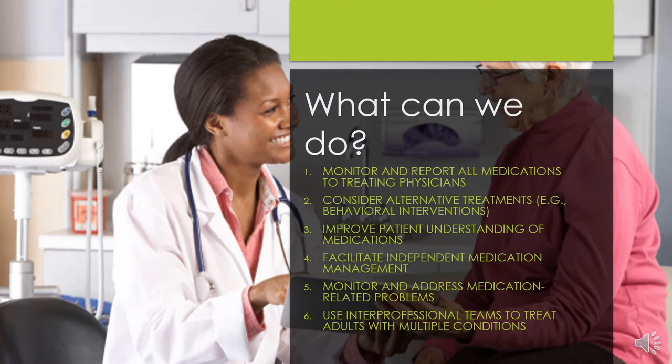Number two, healthcare professionals should consider alternative treatments such as behavioral interventions where it's appropriate. This is something individuals and families can also request of their prescribing physicians. For example, if a physician suggests the use of a medication to treat symptoms of depression or anxiety, it would be appropriate to ask if therapy from a licensed professional counselor or a psychologist could be used as an alternative treatment route to consider.